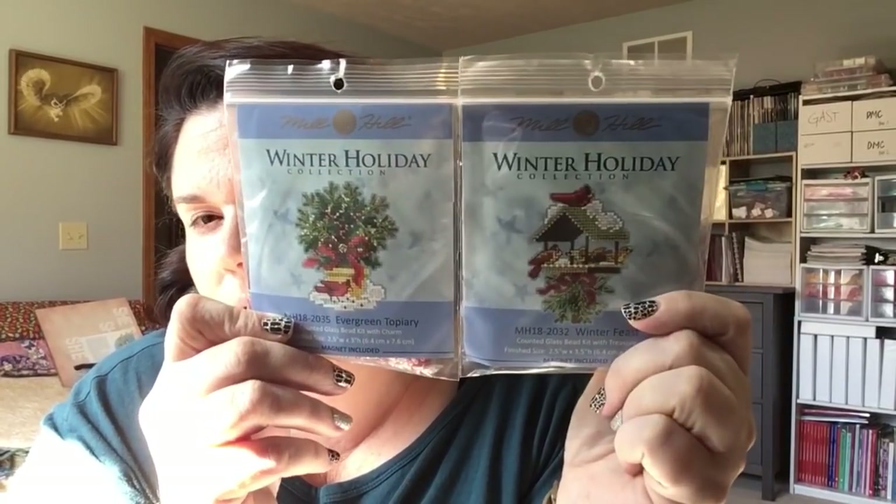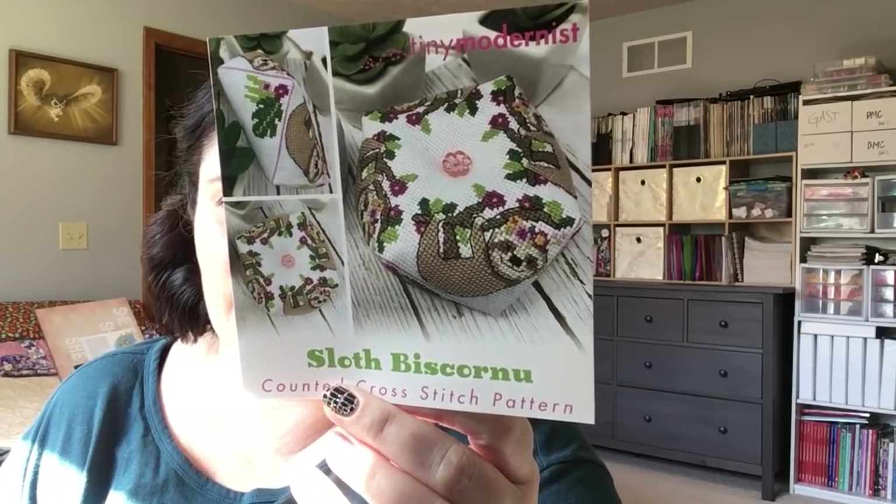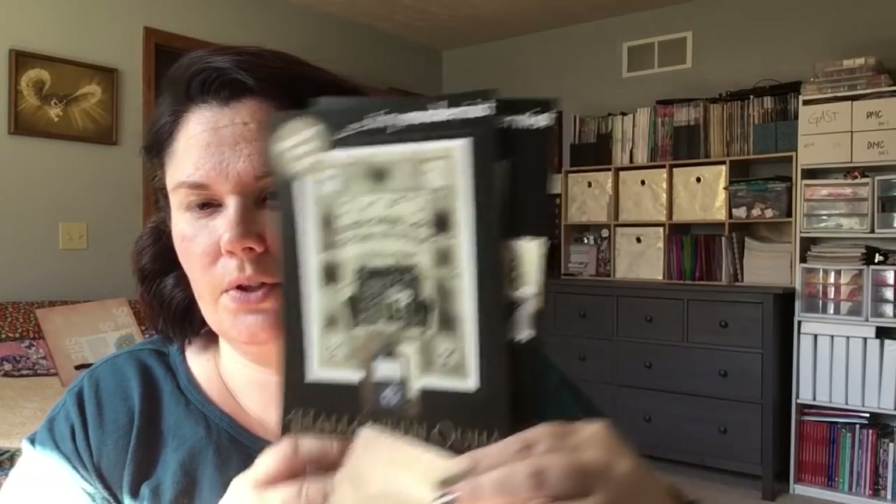These got picked up at work — Mill Hills. Originally I was thinking I would stitch these two for those frames, so that's why I picked them up. I think those will be cute. These came from work as well — look at those little sloths, so cute. And then the two parts for the Tiny Modernist Halloween Ouija — I got that.